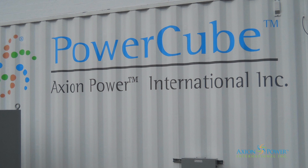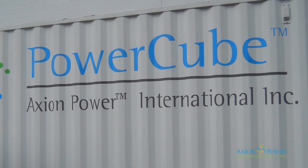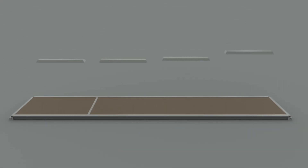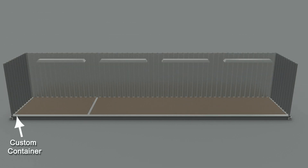Axion's Power Cube is a mobile battery energy storage system for demand response or anti-idling generator support and backup. Every system is uniquely designed to the application — modular, scalable, and mobile. Designed to plug and play.